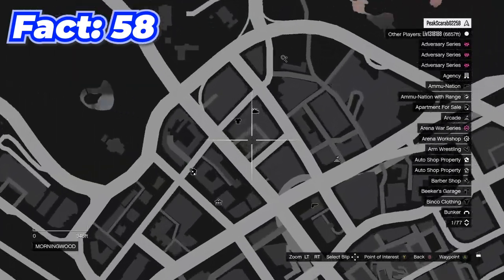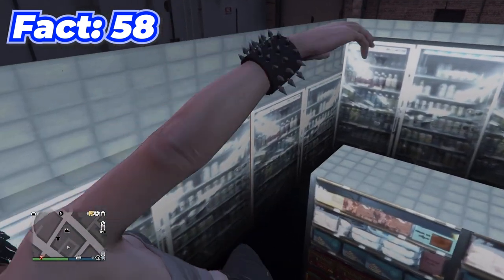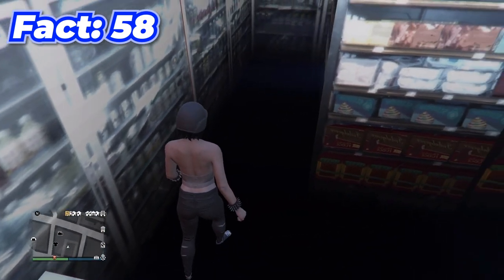By coming to this location and putting a car right in front of this gas station, you can actually get on the car, jump through the roof of the gas station, and get inside a little weird-looking glitched interior.